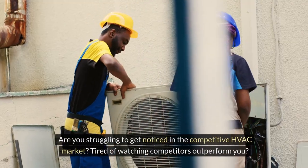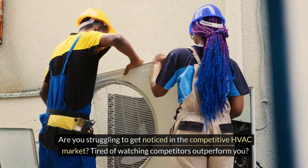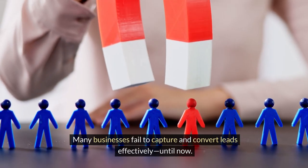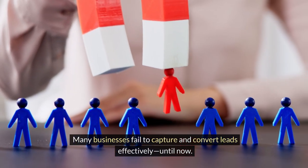Are you struggling to get noticed in the competitive HVAC market? Tired of watching competitors outperform you? You're not alone. Many businesses fail to capture and convert leads effectively. Until now,